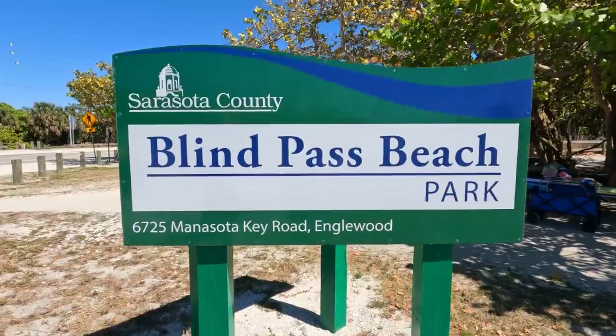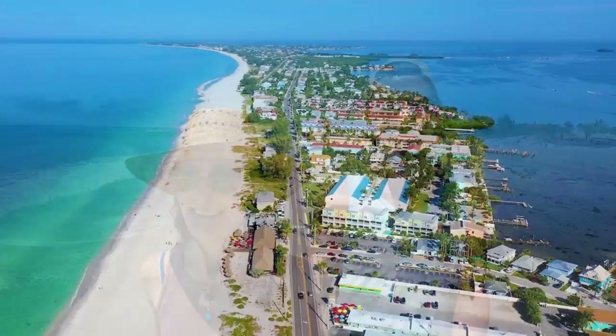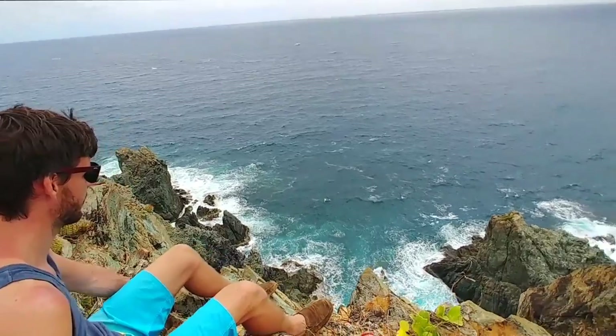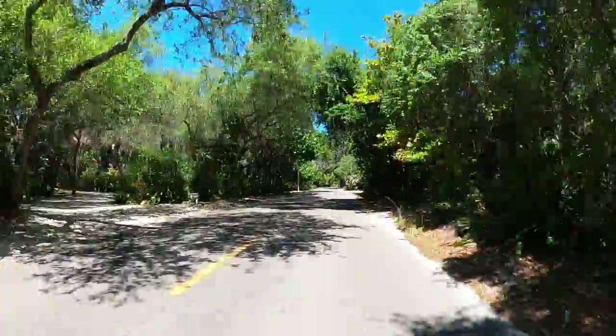What's up, guys? We are on Blind Pass Beach, just one of the beautiful beaches on the laid-back island of Manasota Key. In today's video, we're going to show you around this beach, as well as the three other beaches on this island. We only got one day to do it, so let's get moving. Welcome back to Explorcation, where we show you the best of Florida's Gulf Coast, its amazing beaches and beyond. We're Jamie and Skylar, and today we're taking you with us on one of our most beautiful and relaxing island tours yet.